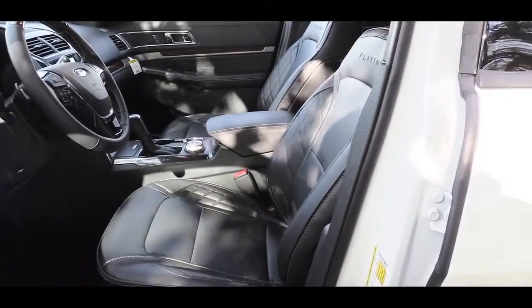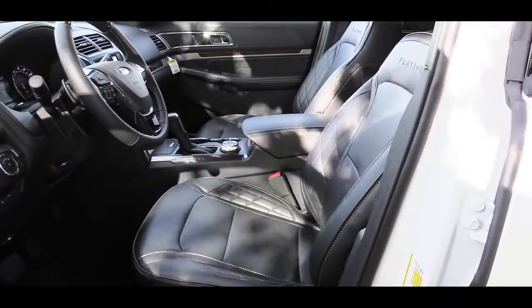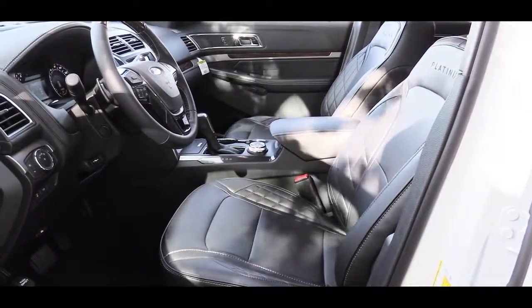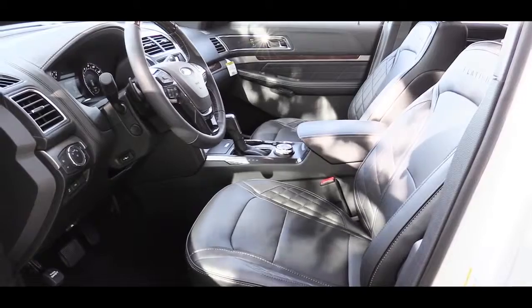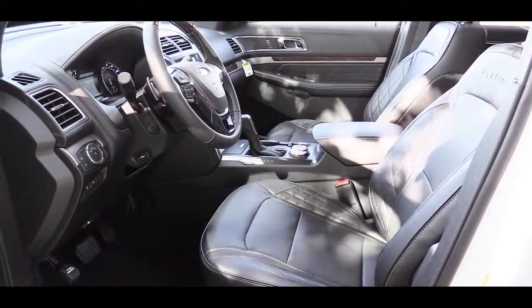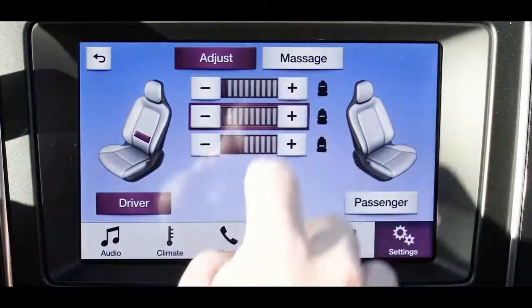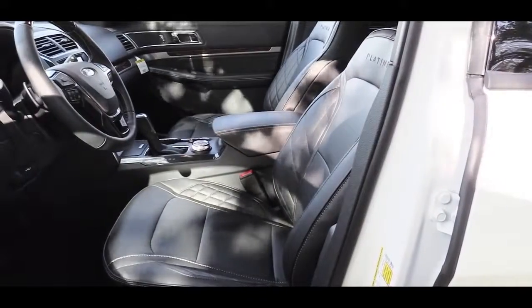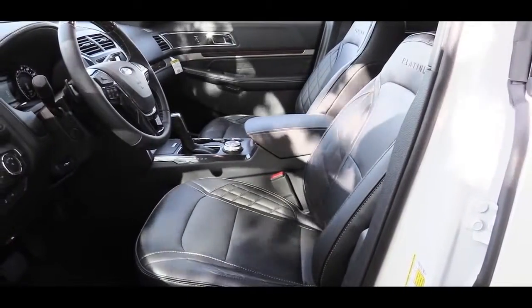The front seats have a cloth finish on the base and XLT; leather finishes come with the Limited and up and will be heated and ventilated. One of the coolest parts about the front seats on the Platinum is the unique quilted leather on the sides and the Platinum designation towards the top — a very nice looking and comfortable seat. But perhaps the best part on the Platinum is the multi-contour front seats with a massage function, so both driver and passenger can get a back massage and a lumbar massage. That feature, typically found on Mercedes-Benz, is now on the Ford Explorer.